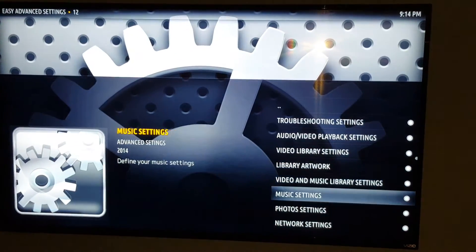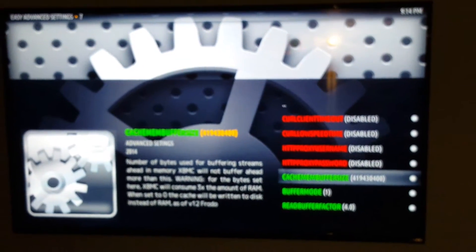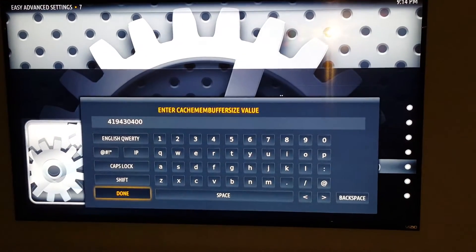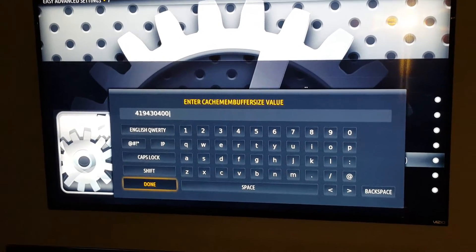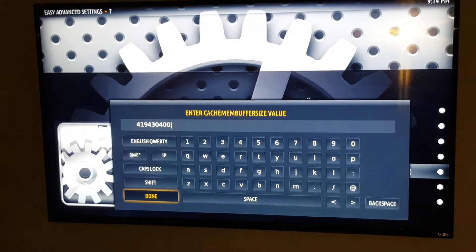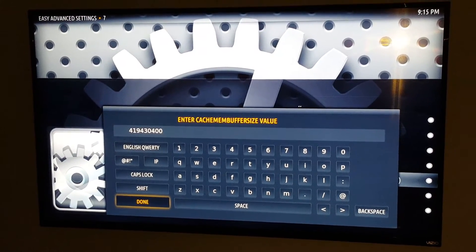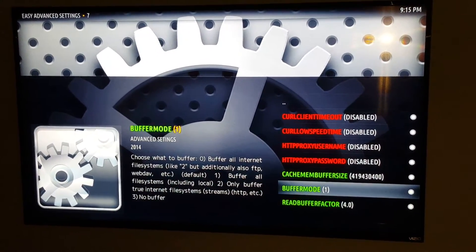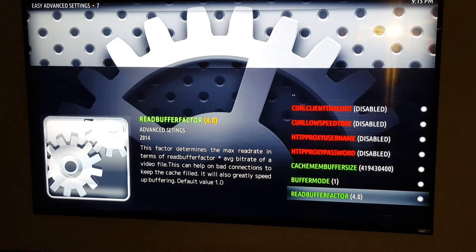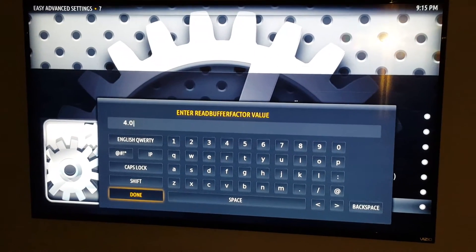Then we're going to go down to the bottom and click on network settings. Then we're going to go to cache mem buffer size — it should say disabled. You're going to have to delete disabled and type in the following numbers, which I will also put in the comments section: 419430400, then go to done. Then drop down to the next one and go to buffer mode and change that to a one. Then go down to read buffer factor, which also says disabled — delete disabled and type in 4.0 and click done.